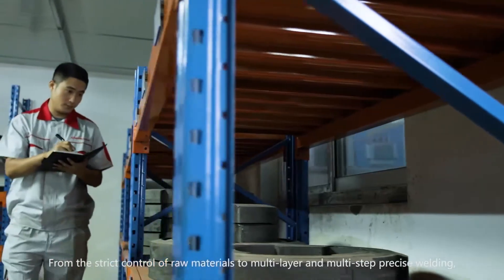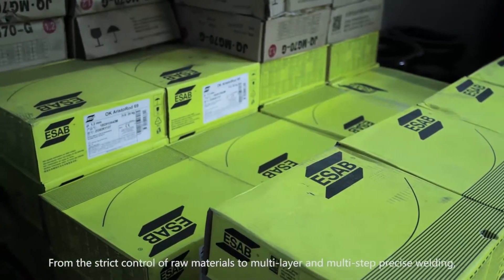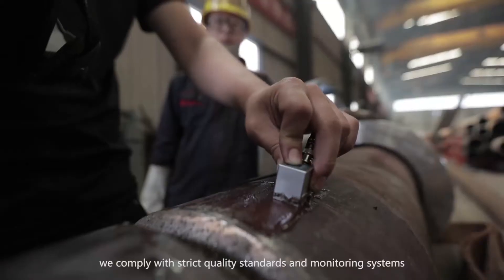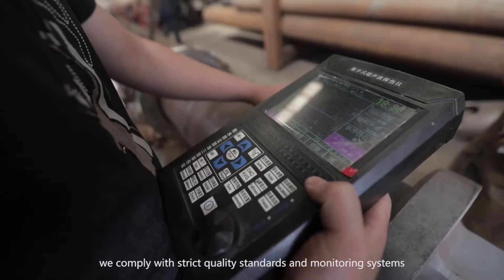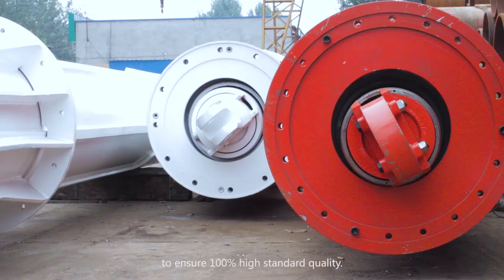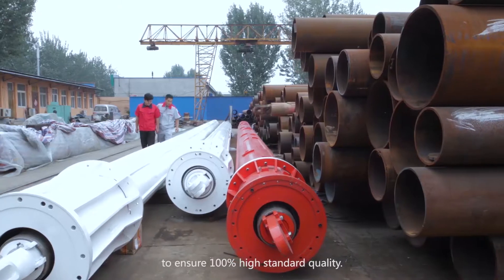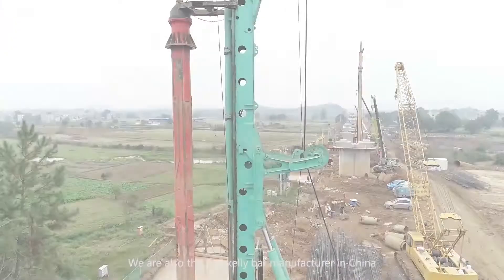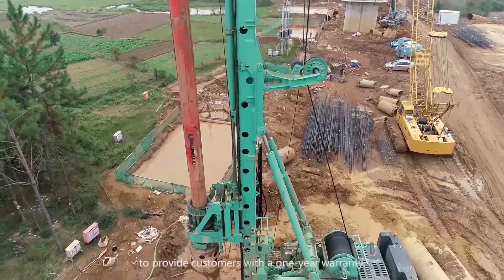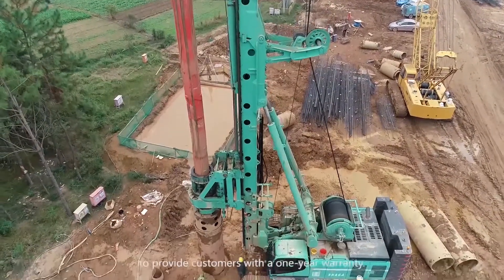From the strict control of raw materials to multi-layer and multi-step precise welding, we comply with strict quality standards and monitoring systems in all aspects of Kelly Bar production to ensure 100% high-standard quality. We are also the first Kelly Bar manufacturer in China to provide customers with a one-year warranty.